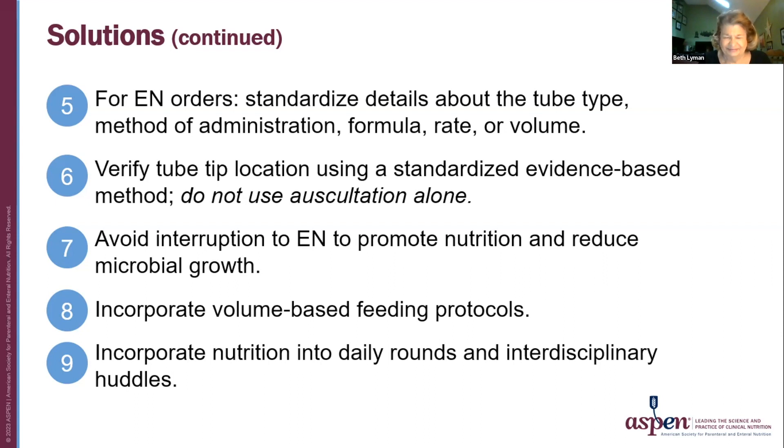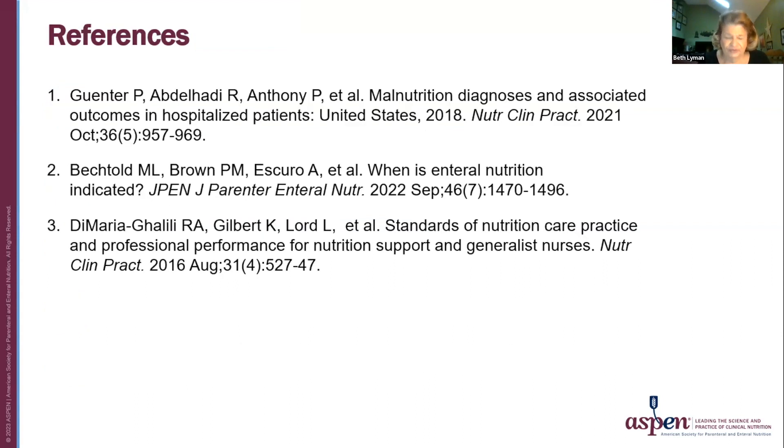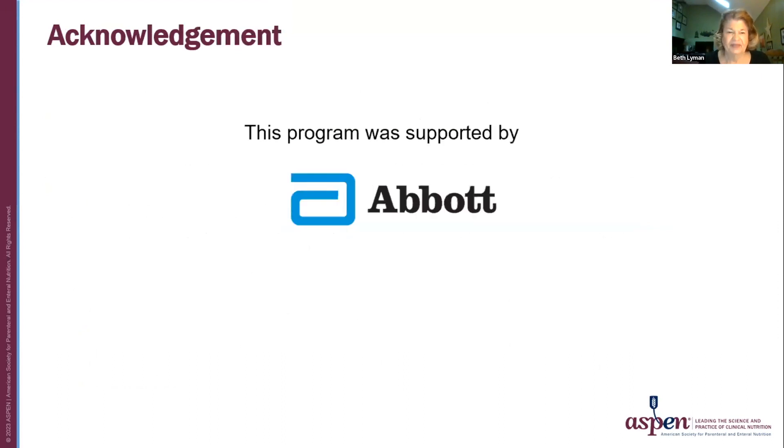You can do this. Thank you for your attention. Here are some helpful references for you to look at. This program was supported by Abbott.